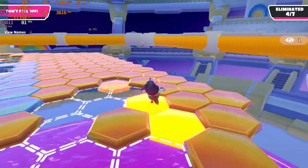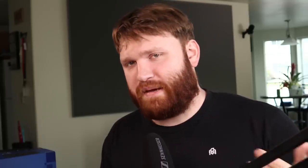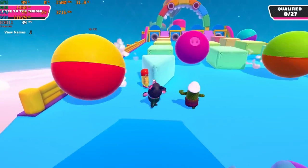Next up was Fall Guys. At 1080p the CPU cooled down a little bit but not much, with frame rates hovering in the 60s and 70s. Bumping up to 1440p brought frame rates floating in the upper 30s, occasionally hitting 40 frames per second.